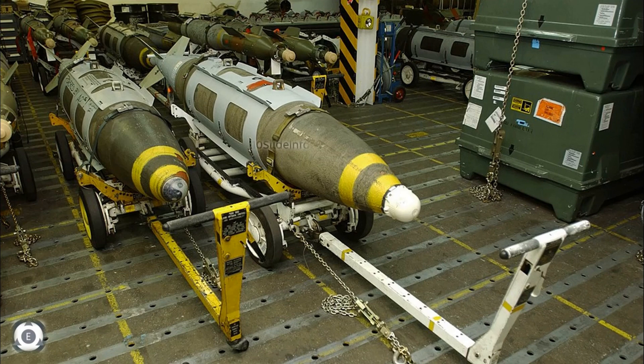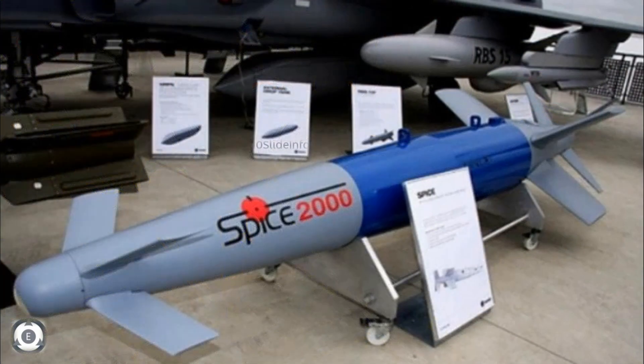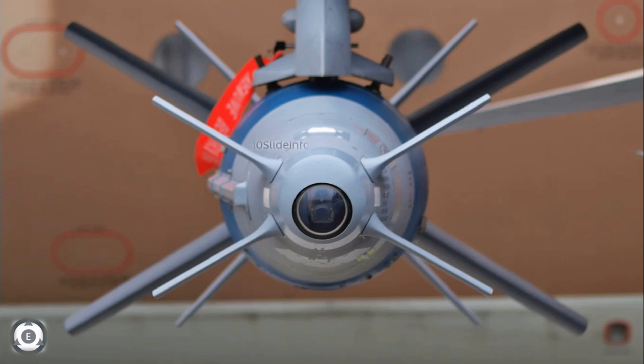India already has a similar bomb guidance kit, which is Spice 2000, manufactured by Israeli company Rafael Advanced Defense Systems. These Spice 2000 bombs were used by the Indian Air Force's Mirage 2000 fighters to demolish the terrorist militant training camp near the town of Balakhot in Pakistan.